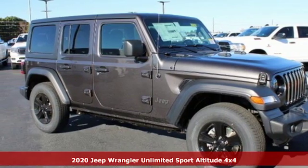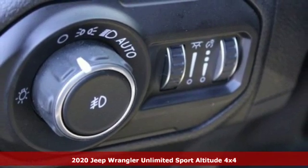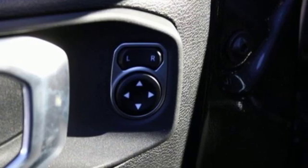Here's a new 2020 Jeep Wrangler Unlimited. This Wrangler is the right balance of style and purpose, and with four doors, it's easy for everyone to join in on the fun.